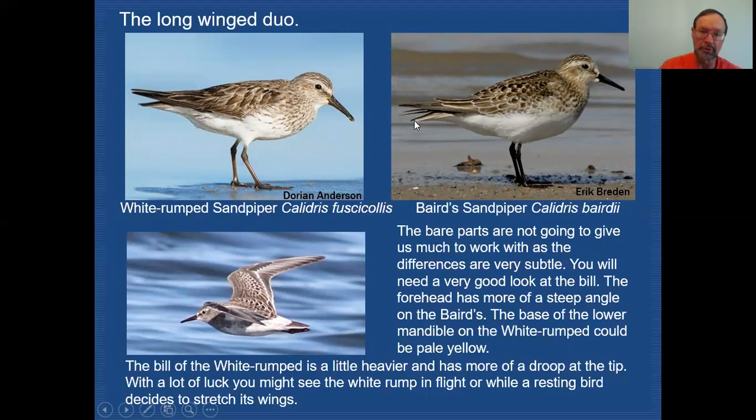Both White-rumped and Baird's Sandpipers have dark legs — they look a little grayish in this light, but certainly not yellowish or greenish. So leg color gives us nothing to stand on to separate these two. Looking at bill shape, there is a difference. Both bills are heavy at the base, but the White-rump's bill tapers down and has a slight droop at the end. Baird's Sandpiper also has a heavy base, but is a straighter bill — no droop — and comes to a finer point than White-rumped. This can be very difficult to see, so you'll need a really good look.